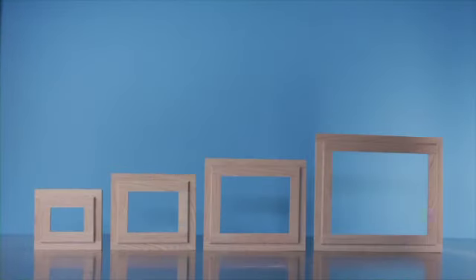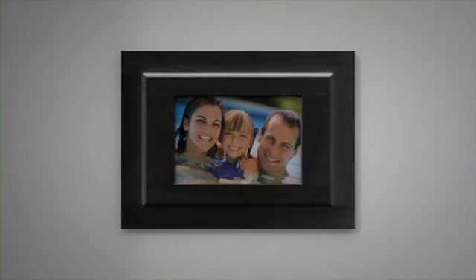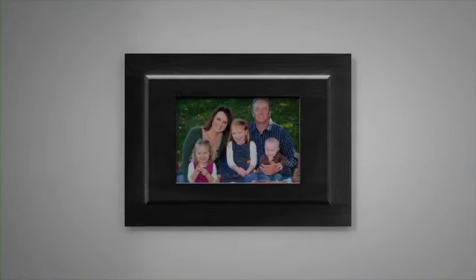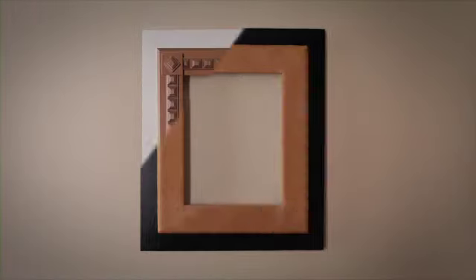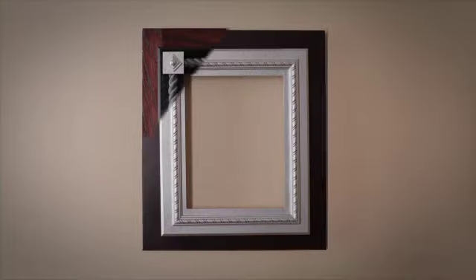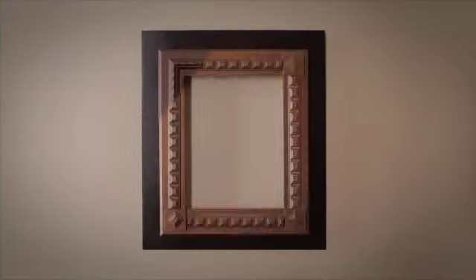The Quick Exchange Picture Frame is revolutionizing interior design. Our patent-pending design gives you the ability to quickly and easily mount the frame, change the picture, and create unique collages. And with a variety of sizes and finishes, you can choose just the right look for your home or office.